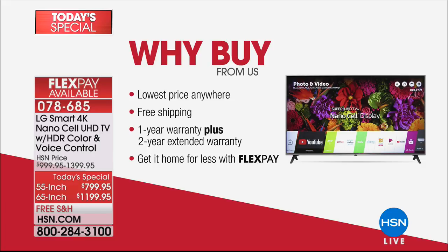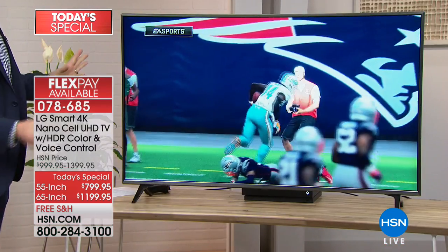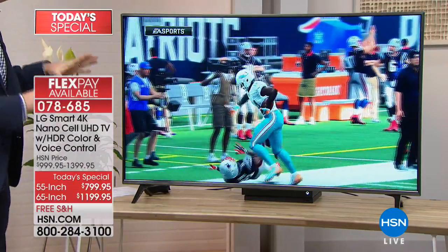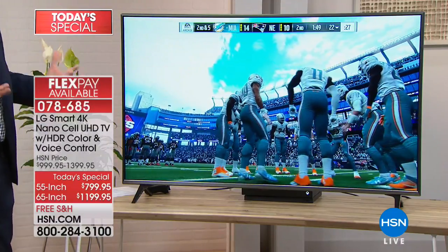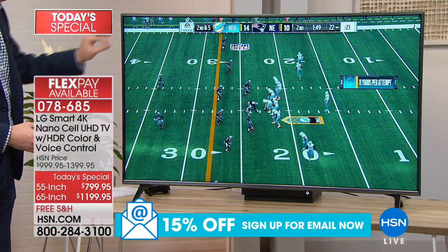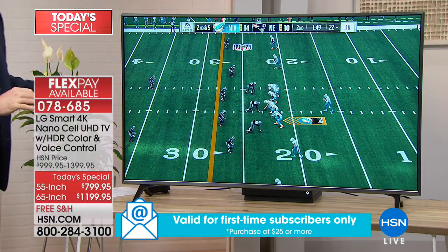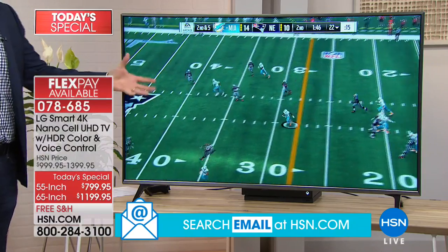078-685 is your item number. Let's get to the fun part and show off this beautiful piece of TV technology. It is incredible to have a television with this type of resolution we've never been able to see before — for our sports games, action, whether it's the World Cup coming up in about a month, football, baseball, or hockey. You want to be able to see like you're right there at the game. This is that 4K resolution.